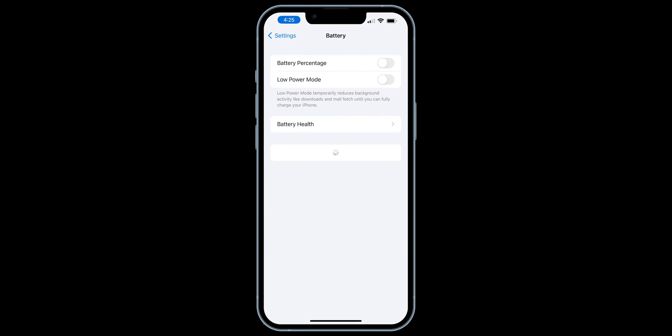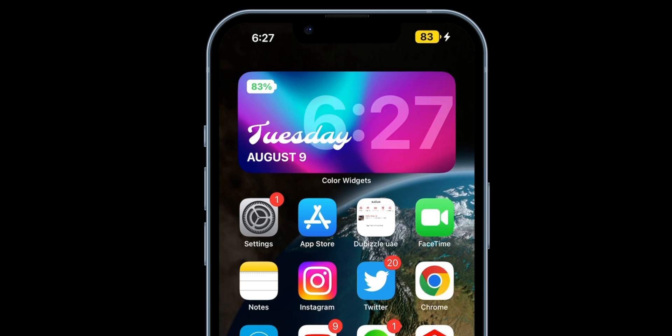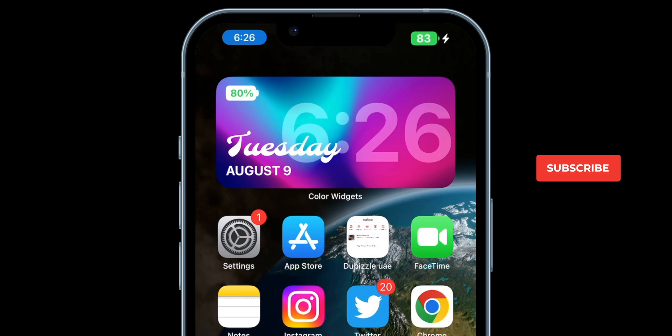It's good to see that Apple has finally brought this feature back. But at the same time, it's funny why they had to remove it in the first place.